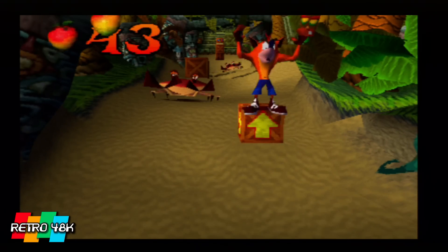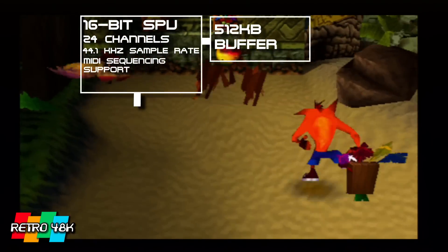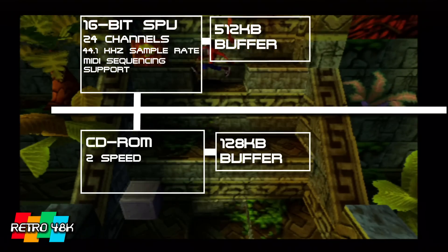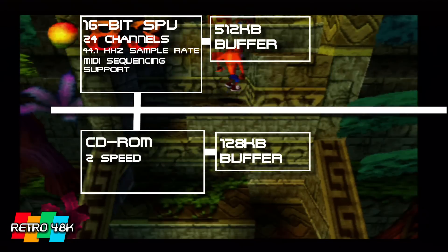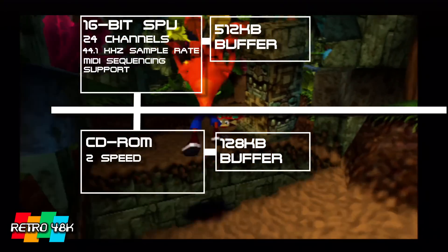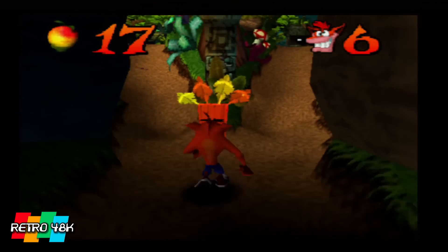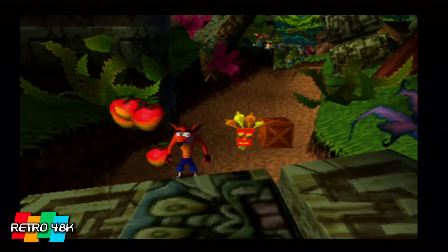In terms of sound, the PlayStation's sound processing unit was a custom 16-bit sound chip offering 24 different channels and a sample rate of 44kHz, with MIDI sequencing and its own sound buffer. It could also decode information directly off the CD-ROM, which had its own buffer to speed up access, and it could mix all this sound information together before sending it to the audio output. Sony's background in music technology really helped them here, and there is a reason why some models of PlayStation are sought out by audiophiles due to their CD playback quality.